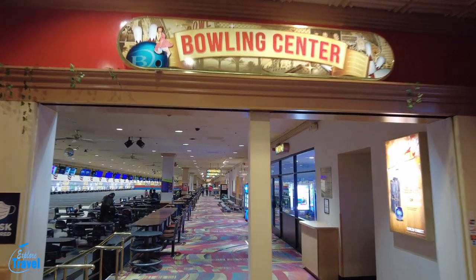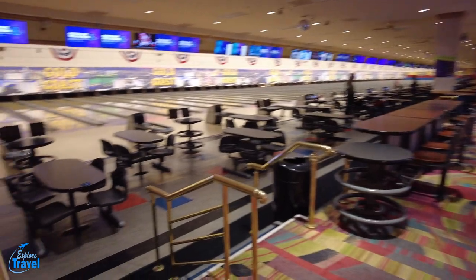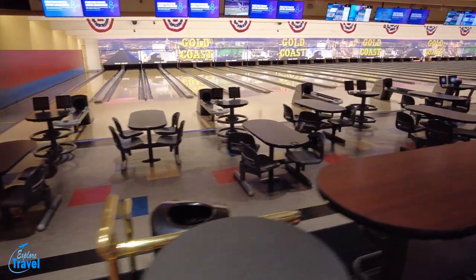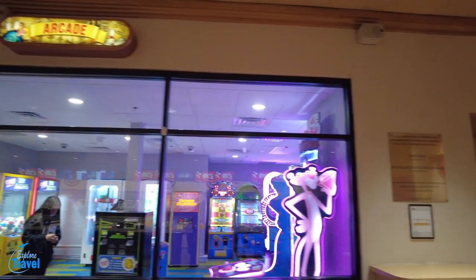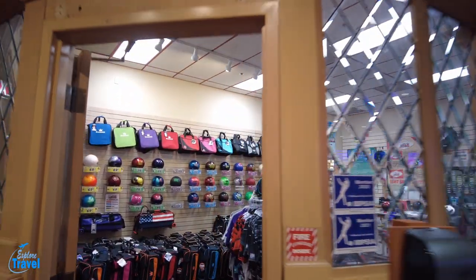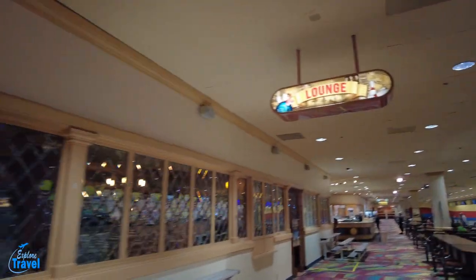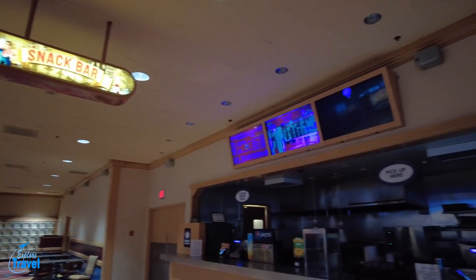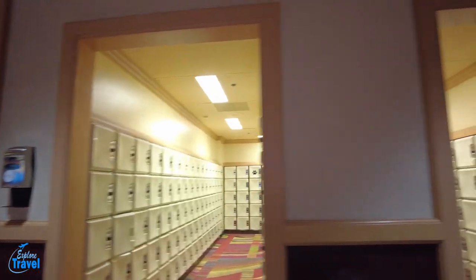Whether you're bowling with friends or a league, the Gold Coast Bowling Center has your best bet. They have the most innovative scoring systems, a total of 70 lanes, and they do offer bumpers for the little ones. They have a video arcade, a full-service pro shop by K&K Bowling Services, a bar and lounge area, a snack bar for when you get hungry, 600 lockers, and they also have group packages available.